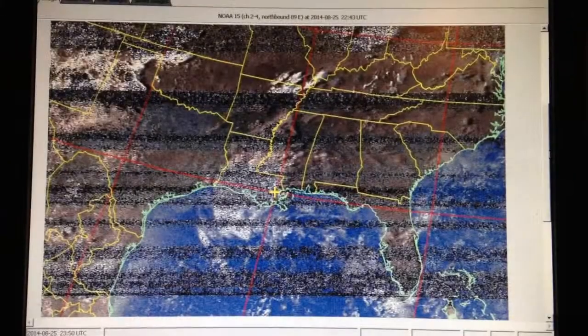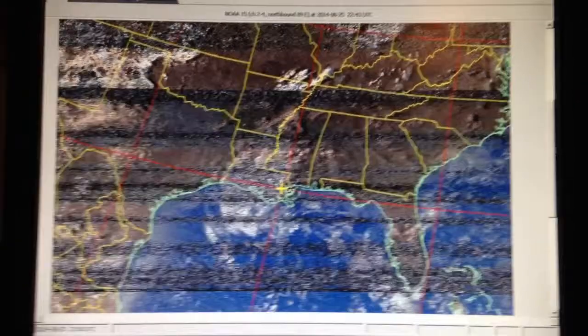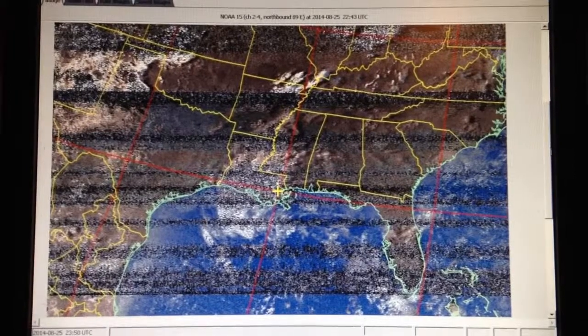Once the image starts fully coming in, we'll grade it here a little bit and see how it looks. After the image is completely in and Weather2Image actually processes it, this is the final product.